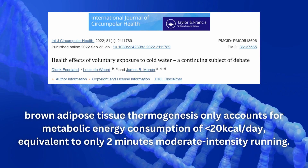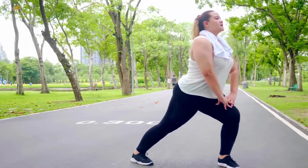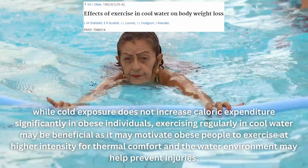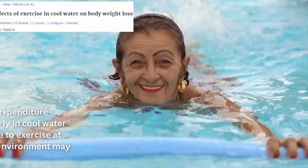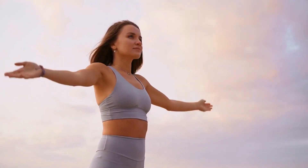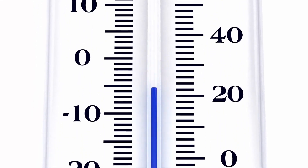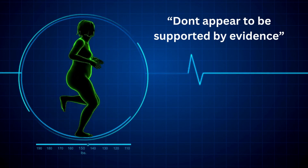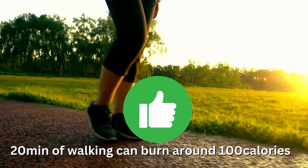Actual brown fat deposits in adult humans are only a few grams, so these are pretty minor benefits. As for cold water immersion and weight loss, a study looked at women with a body fat percentage of 30% or more, tracking those exercising in cold water versus those just immersed in cold water. They concluded that cold water exposure did not increase calorie expenditure significantly in obese individuals, though exercising regularly in cold water may motivate people to exercise at higher intensity and the water environment may help prevent injuries. Most articles admit there's no conclusive evidence on cold water immersion for weight loss. If you're trying to lose weight, spending 20 minutes walking can burn up to 100 calories — a much better solution.